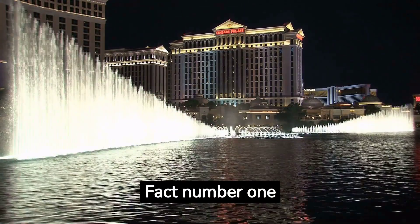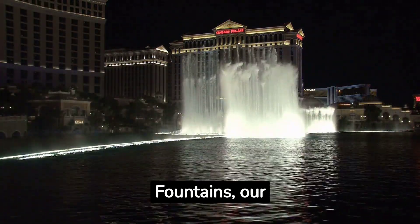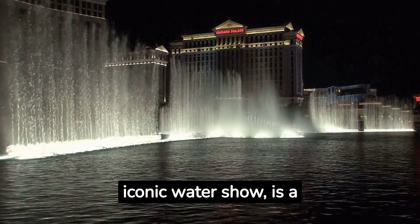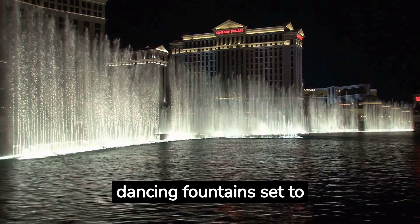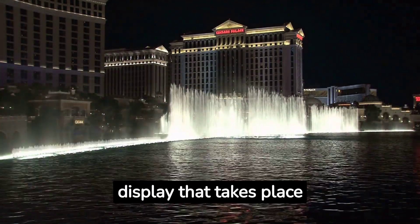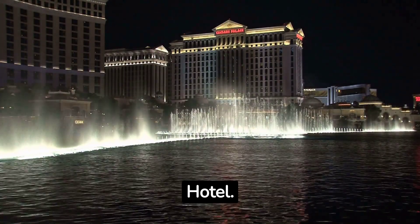Fact number one: Start your Vegas adventure with a splash. The Bellagio Fountains, our iconic water show, is a must-see. Watch the dancing fountains set to music — a mesmerizing display that takes place in front of the Bellagio Hotel.